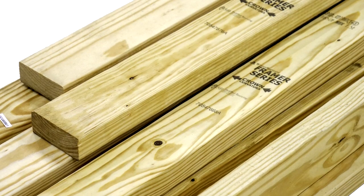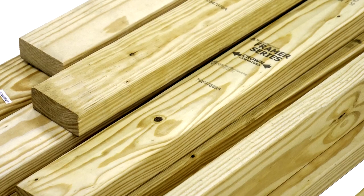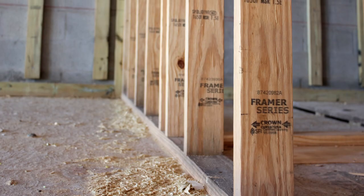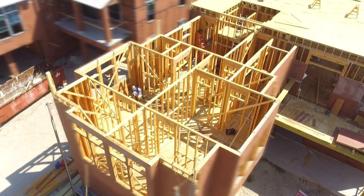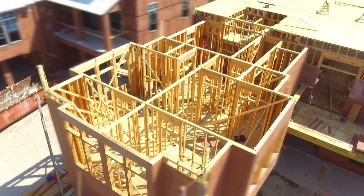Framer Series has just eliminated so much of that dead time. You're saving money because you're not paying people to pilfer through and check the straightness and quality. It moves on to the sheet rockers and trim guys and tile guys, who get to come in and work with true, straight surfaces and not fight the deficiencies or deformities of subpar lumber.